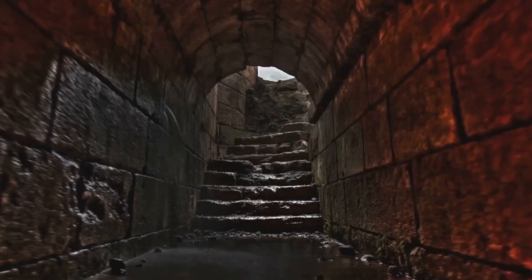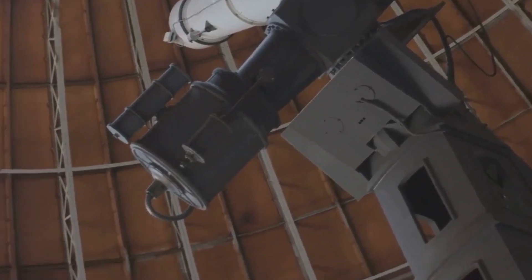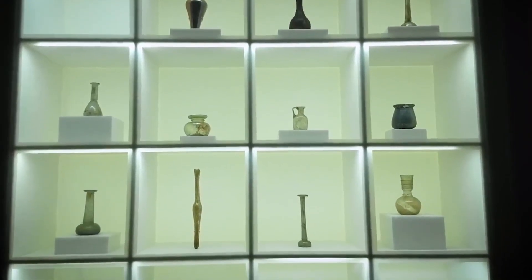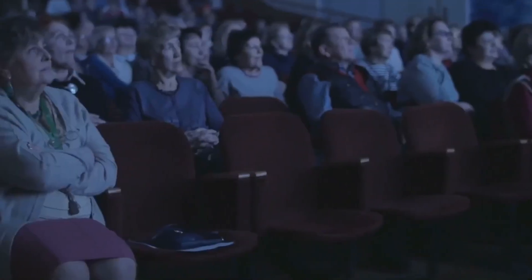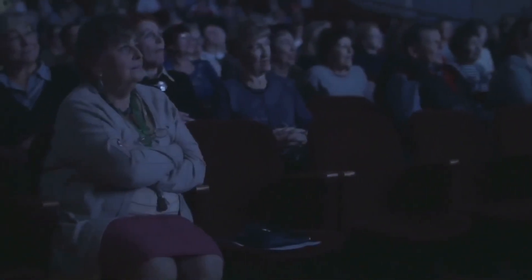Prepare to question everything you thought you knew, because we are going to delve into cold fusion, into tunnels that defy the logic of time, into lenses that could have observed the cosmos thousands of years before Galileo, into a cement stronger than steel, and a material that seems taken from a science fiction book — flexible glass. If you are ready to go beyond the limits of history, let's get started.